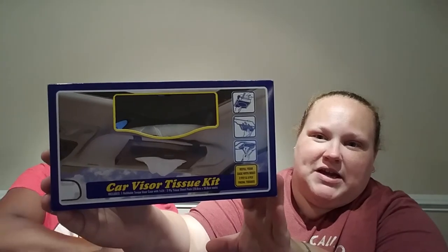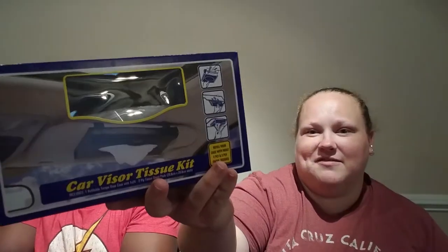It's a car tissue kit — it goes on your visor. We ran out of tissues on vacation, so I figured it's probably cheaper just to buy a whole new one. It was with the Father's Day stuff this time.